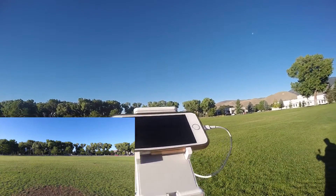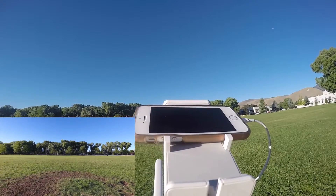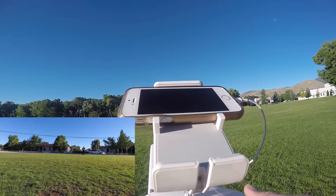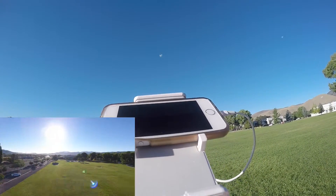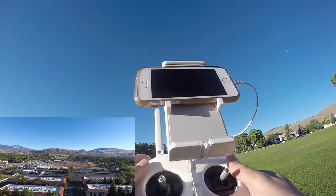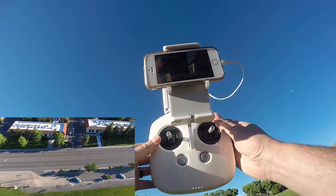No input on the transmitter — 168.6 feet. So I let off; it thinks it's at 250 feet and it's still climbing.